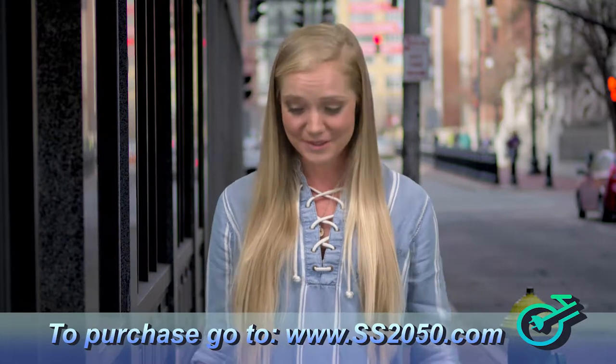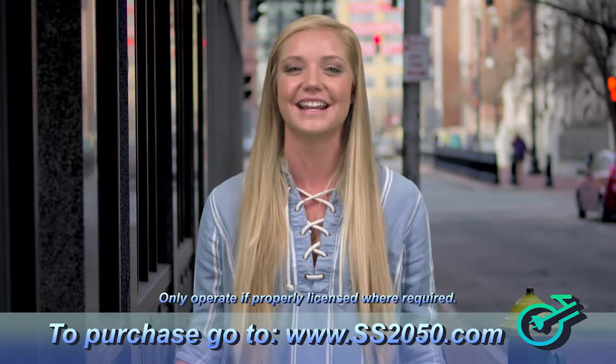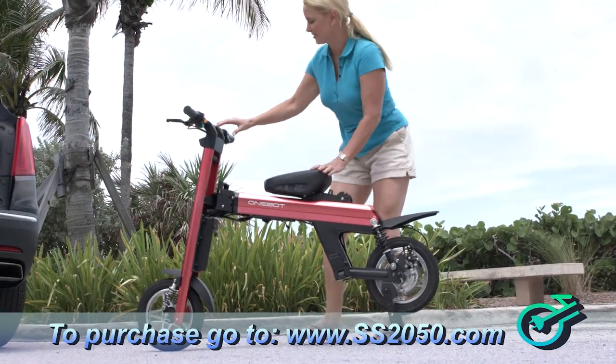I don't have my driver's license yet, so this SS-2050 is perfect for me. I don't need a license and I can drive it on the sidewalk.